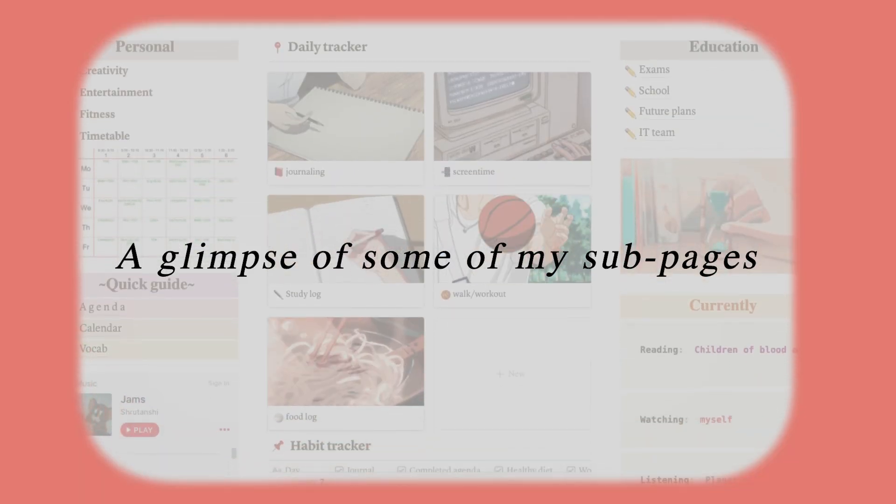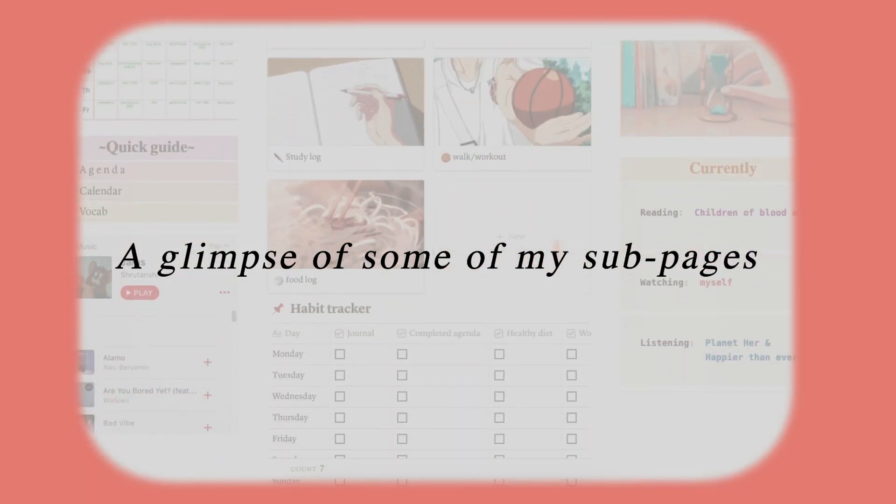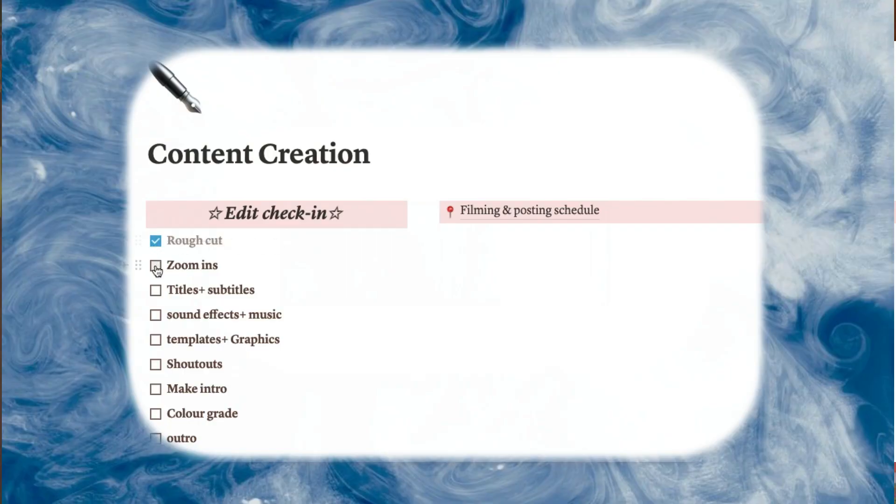Then I have this quick guide section, which is for my weekly agenda, and then I have my calendar and vocab because I put in a word of the day every week. Even though my dashboard is really pretty, I tend to keep my sub pages very plain and bland because I don't really have the time to make them aesthetic. Now when we come here, we have the edit check-in. After every video, once I'm done with editing, I go through this entire checkbox to make sure I've gone through all of them — or most of them, whatever is required for the video. It depends from video to video, of course. And then I have my filming and posting schedule.